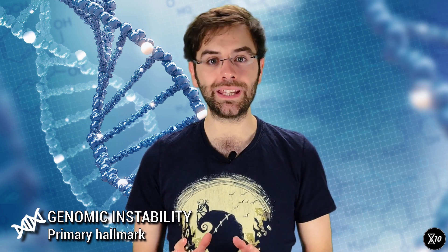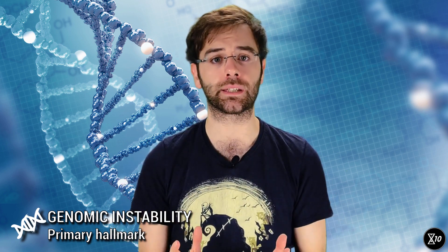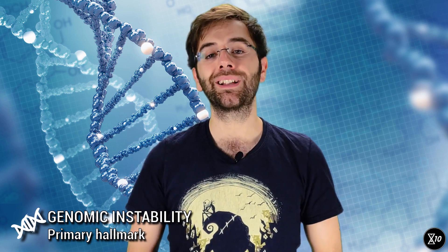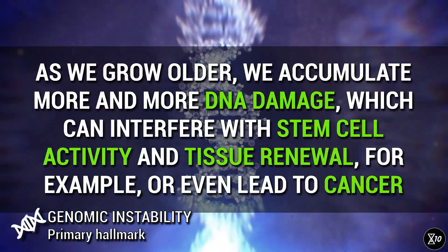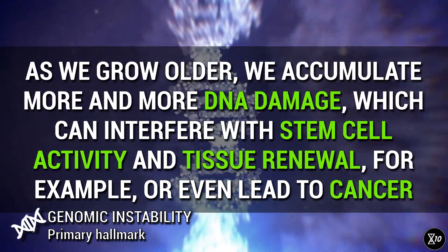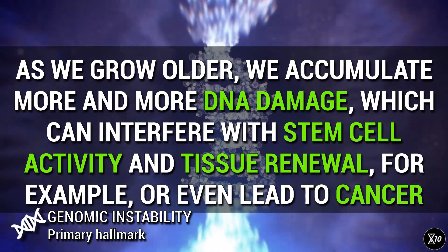Protecting the genome is so important that we've even evolved a set of repair mechanisms to fix it when something does go wrong. But despite these precautions, sometimes mutations do slip through the cracks. As we grow older, we accumulate more and more damage to the DNA, which can interfere with stem cell activity and tissue renewal, or even lead to cancer.